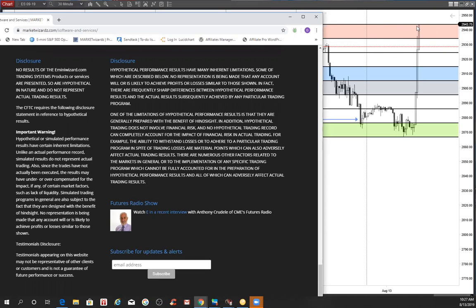This is E from MarketWizards.com and E-MiniWizard.com on the 13th of August, 2019. It's just before the end of IB. Make sure you use risk capital you can afford to lose, ladies and gentlemen.